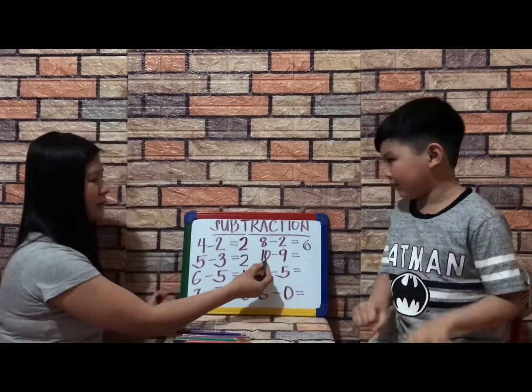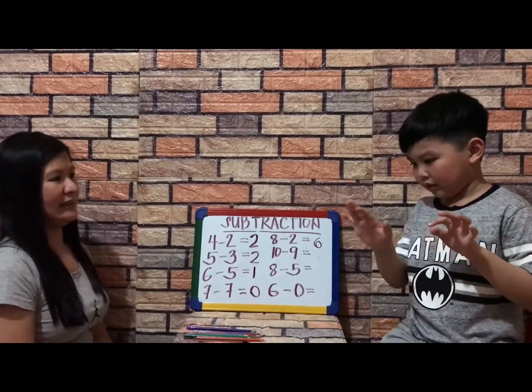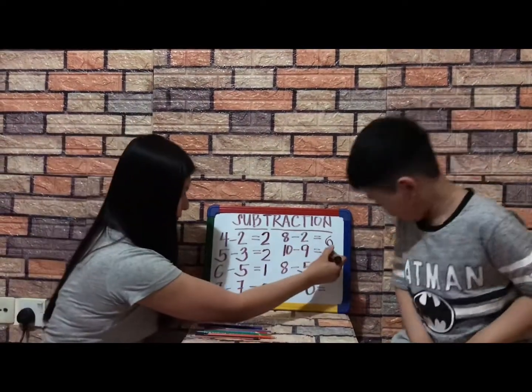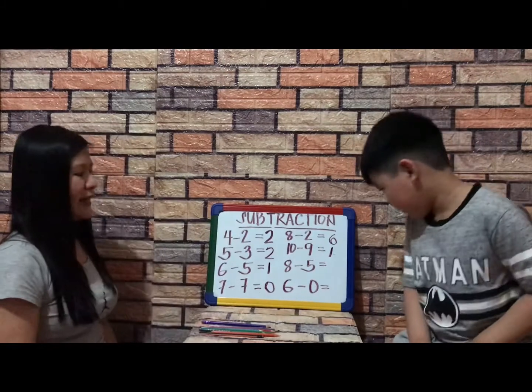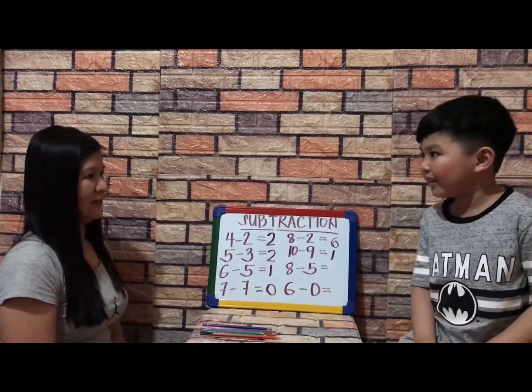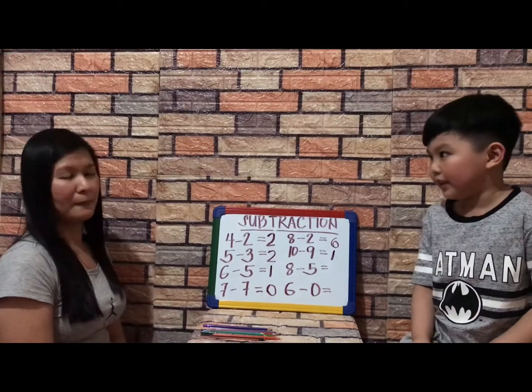What about ten minus nine? Equals one — very good. Eight minus five equals three — very good.